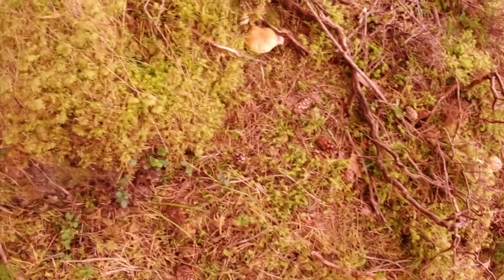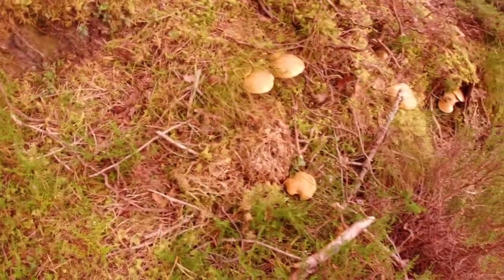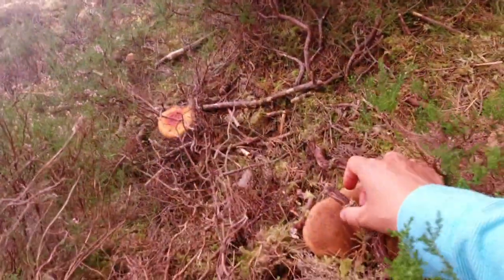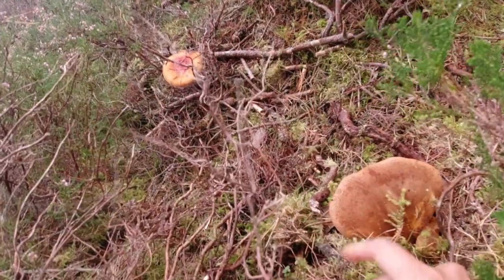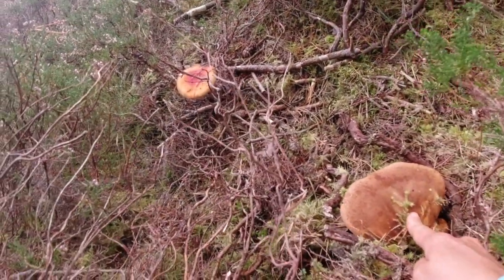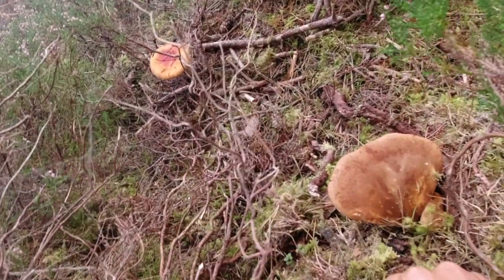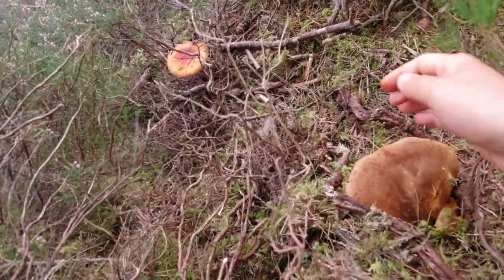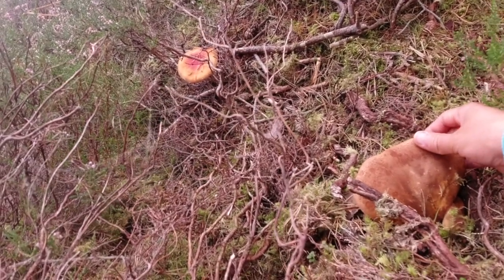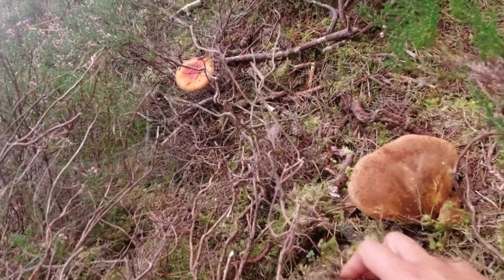However, always remember to check very carefully. Because together with the edible mushroom, you may find some poisonous mushrooms growing in the same area. For example, this one is the Brown Rollrim — it's a very highly poisonous mushroom. If you have a quick look, you may mistake it for the Jersey cow and just mix them all together in one basket. If you mistakenly cook them, this would cause you a lot of trouble.